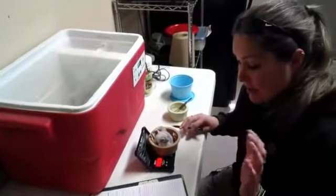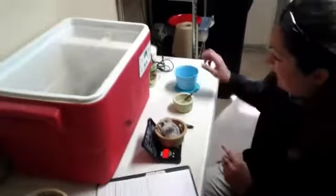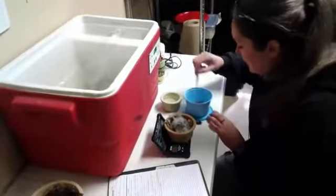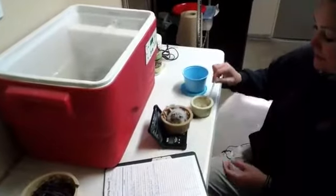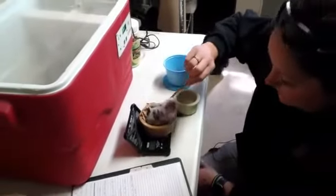I'll show you what we do to feed them. We weigh them before and after each feed just so we can monitor their growth. We cut up little pieces of mice for them and they will just eat it whole.